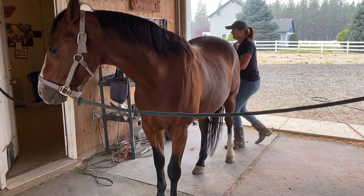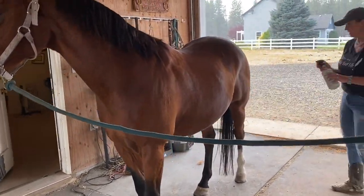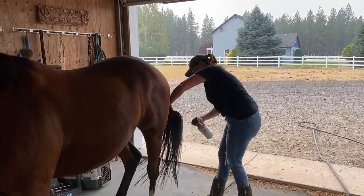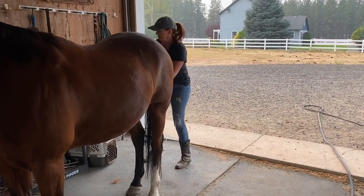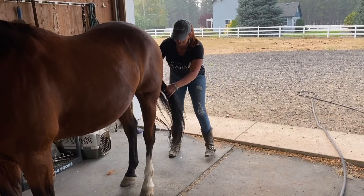His tail — same thing with his tail as with his mane. I like them to have a long tail, so I just put a treatment in here. And I'm not going to use a brush because it takes too much of the length out.